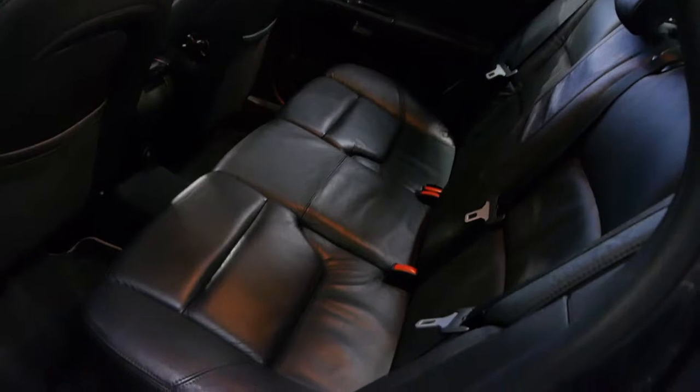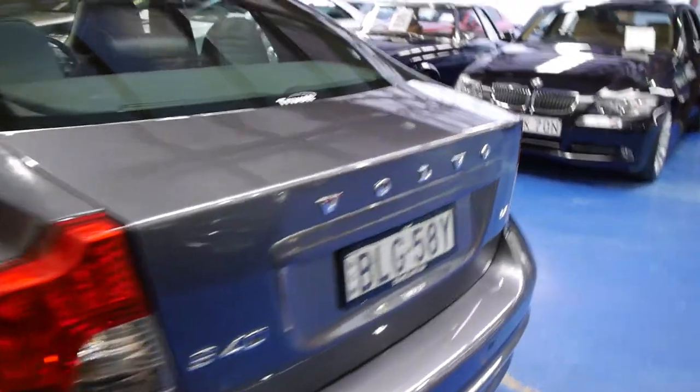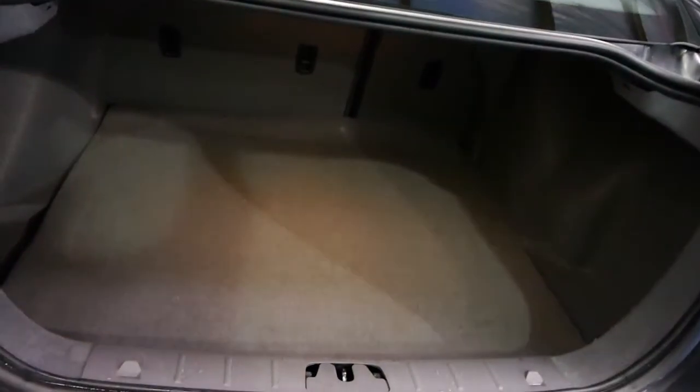Sold new here at Trivet Volvo, which are in Alexandria now, this charcoal grey car with what you would call a grey leather interior. You'll see it's just been washed. It has registration until early next year, parking sensors all around, and it even has split-folding rear seats. The Parrot Bluetooth car kit is an additional option, and there's a Space Saver small spare tyre.